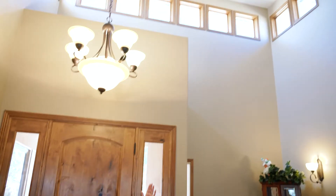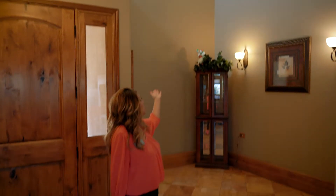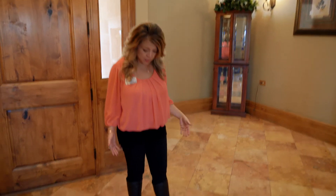One of the awesome features of this house is this grand entryway. It's got beautiful high ceilings, beautiful high windows which provide a lot of light, gorgeous texture on the walls, and these beautiful tiles.